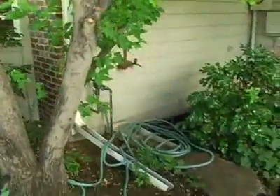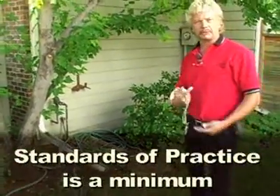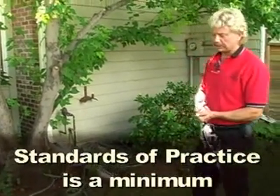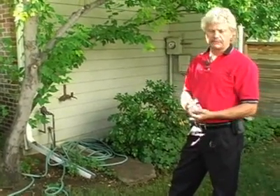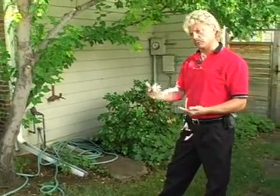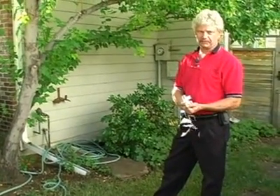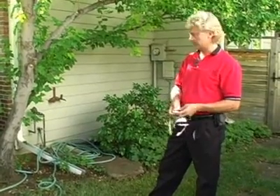We have a sprinkler system here. They're not part of the standards of practice, but my company runs them as a courtesy whenever possible. I explain to my clients that we may have some dark spots — it doesn't mean you won't have to adjust things — but if they don't work or there are major leaks, we know they're not functional. I can't see inside the ground, so this is a basic function test as a courtesy.